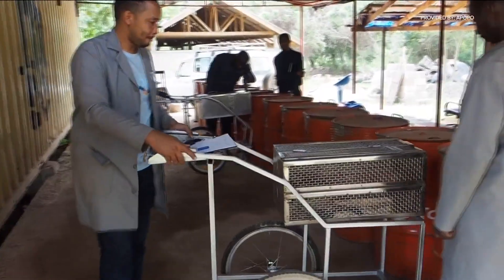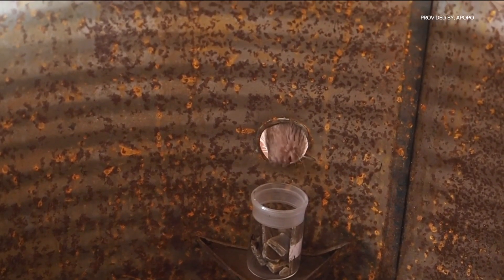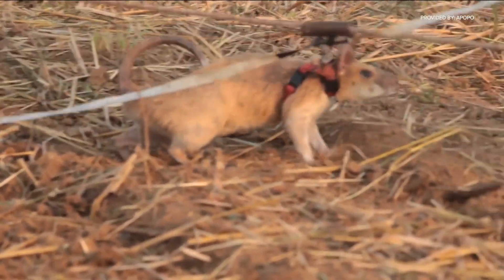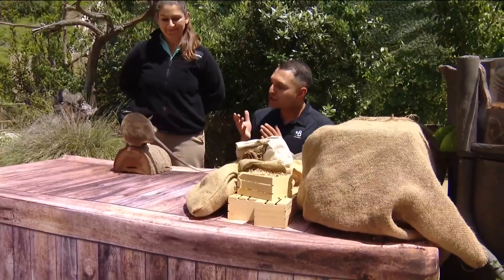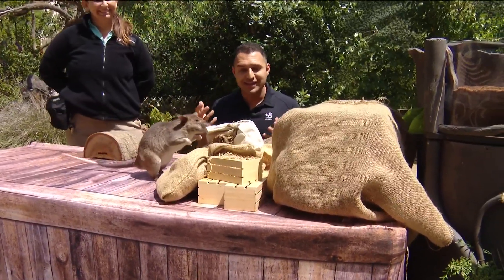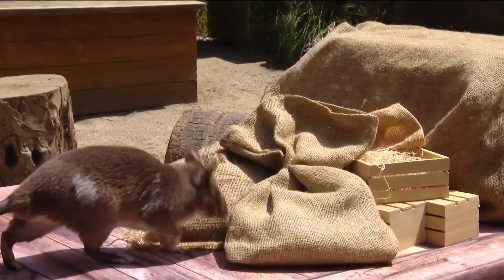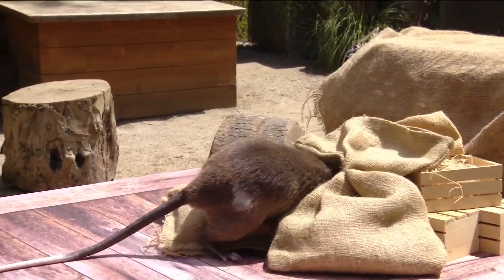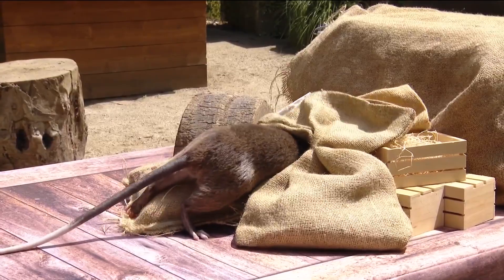It's through a Belgian-based nonprofit called Apopo that Runa and other rats learn their skills. These moderately tiny but mighty creatures are helping change the perception of what some consider a dirty pest. Runa is trained with a target scent so she's able to discriminate between that scent and others. They're smaller, a little easier to take care of — less food, less expense for training — and you can transport multiple ones in one vehicle. There are a lot of reasons why rats are a preferred detection animal.